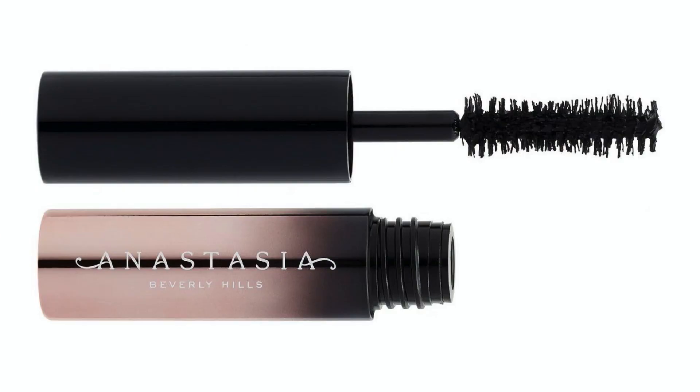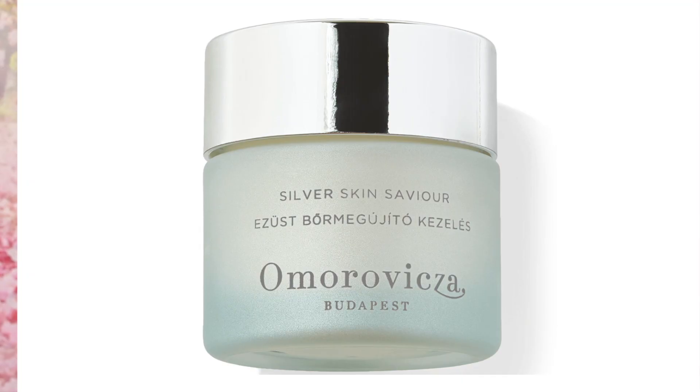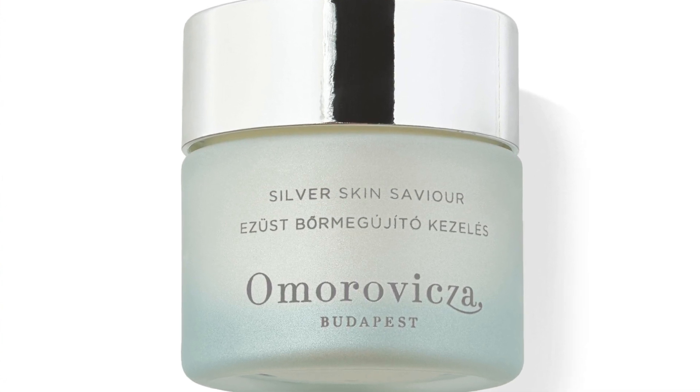The next is from Anastasia Beverly Hills — you get the Lash Brat Voluminizing Mascara travel size, which by itself retails at £14. The next is from Tan Luxe — a brand we're seeing more and more in advent calendars. It is a Superglow; 10ml is what you get, and full-sized is 30ml retailing at £35. The last product is the Omorovicza Silver Skin Savior — 15ml; full-sized is 50ml retailing at £69. I love the Silver Skin range.